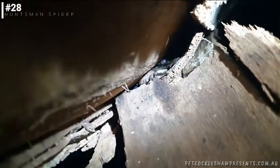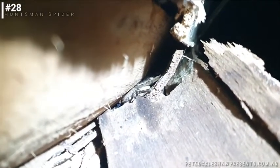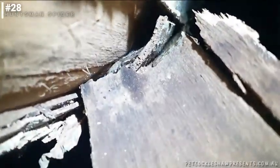I've decided to make this a mission to find me a huntsman. There he is. They can seriously flatten their bodies so they can get into tiny little crevices. And I knew I would find one under some bark.